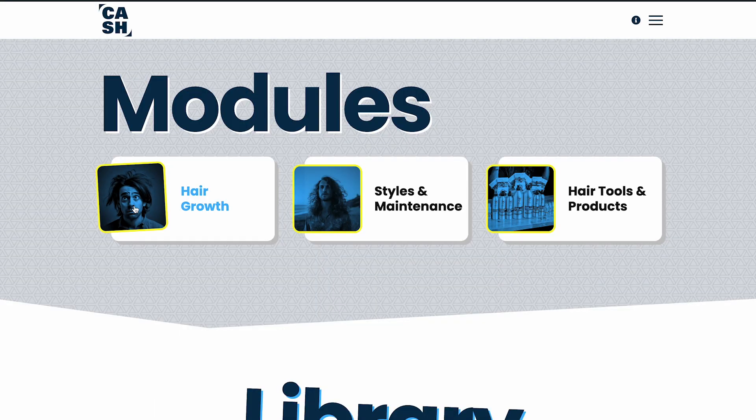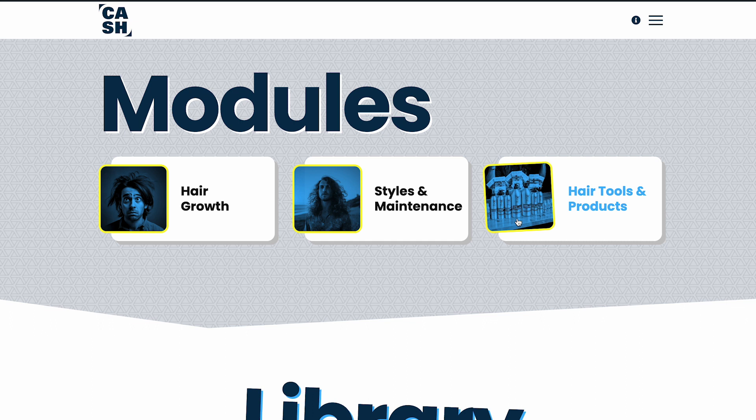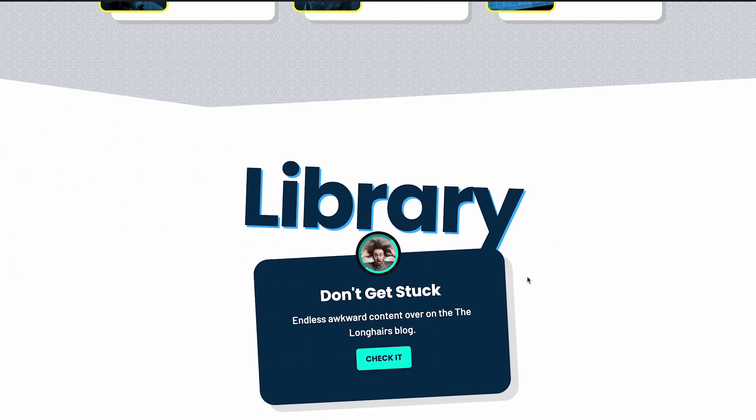There are three learning modules and a library in addition to that, full of awkward stage hair content. Module one: hair growth. Two: styles and maintenance. Three: hair tools and products. And then the library. Within hair growth, we've got...